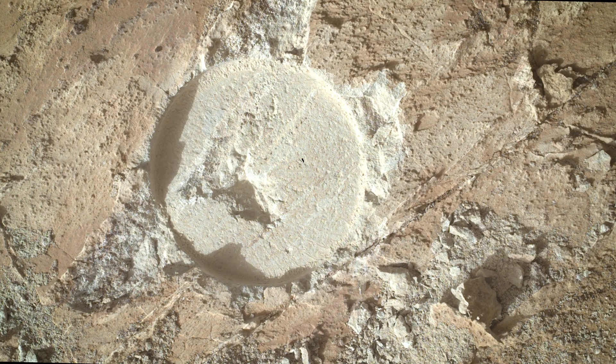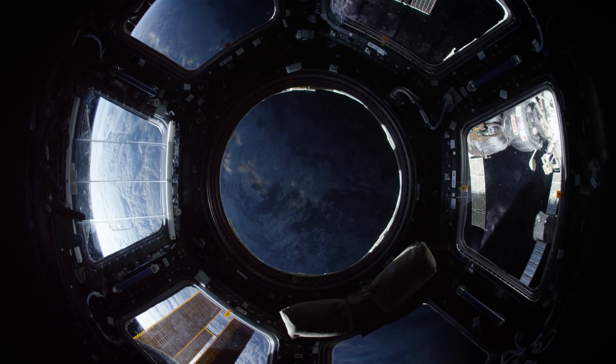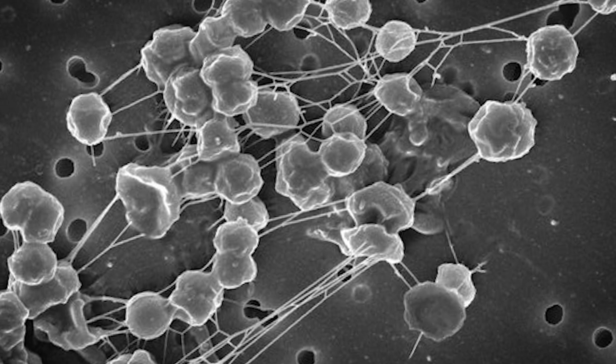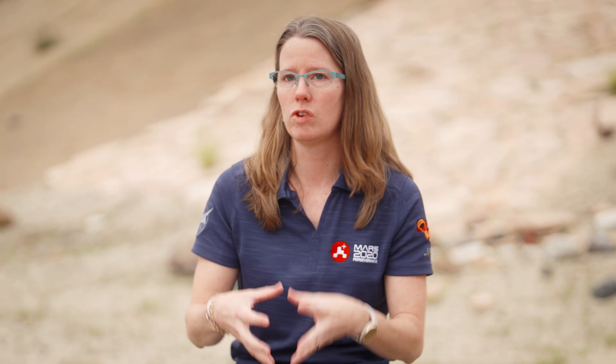The Sherlock instrument detected an organic signature, so both of those together in the same rock is really compelling because these similar types of features, when we find them on Earth, oftentimes they're associated with biology, with microbes. And so those pieces of evidence combined together, we believe justify calling it a potential biosignature.